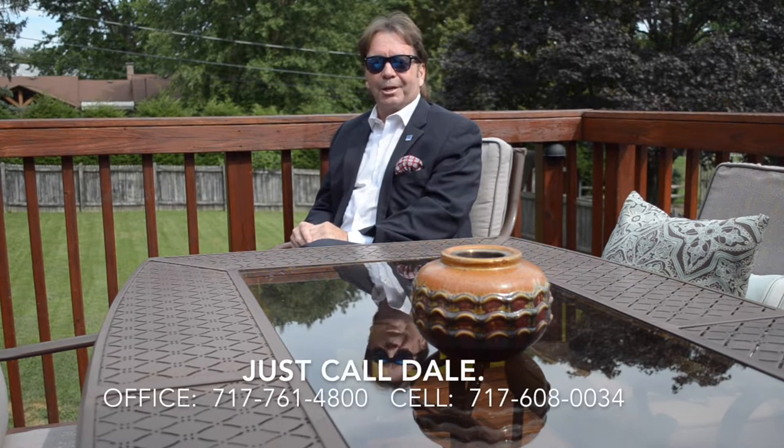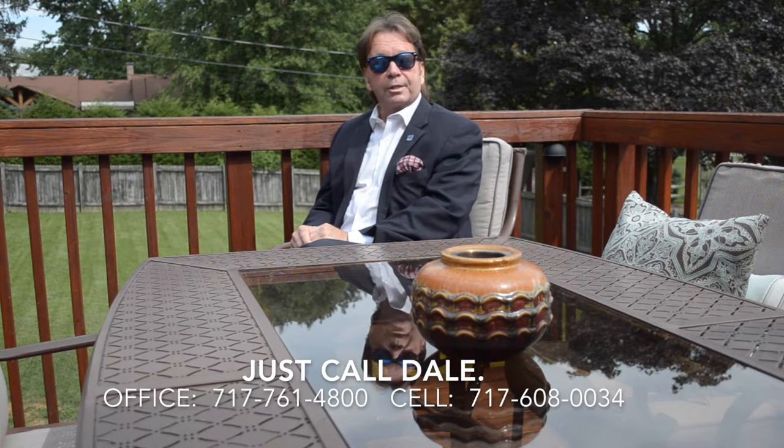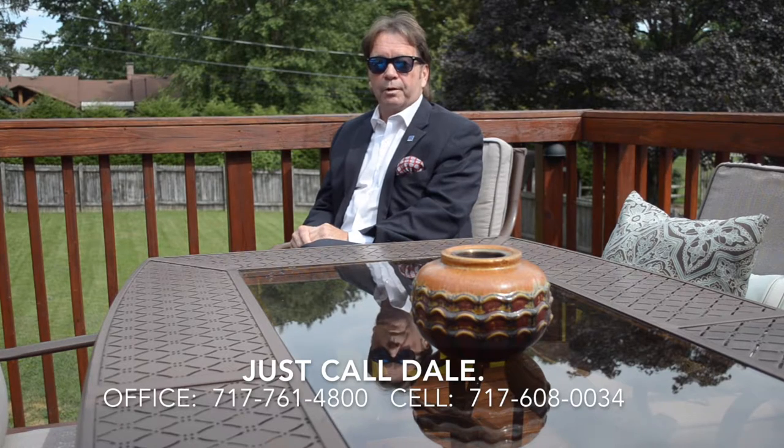Do you like this house? Would you like to see more? I'd love to show it to you. Just call Dale at the Stipe Realty team, Coldwell Banker Residential Brokerage. Our offices are at 717-761-4800 and you can reach me anytime on my mobile phone at 717-608-0034. Thank you for watching our viral video tour of 508 Vernon Avenue in Harrisburg. Have a great day.